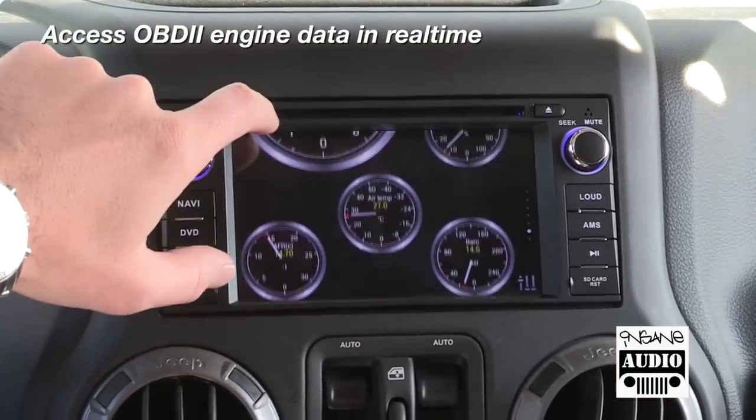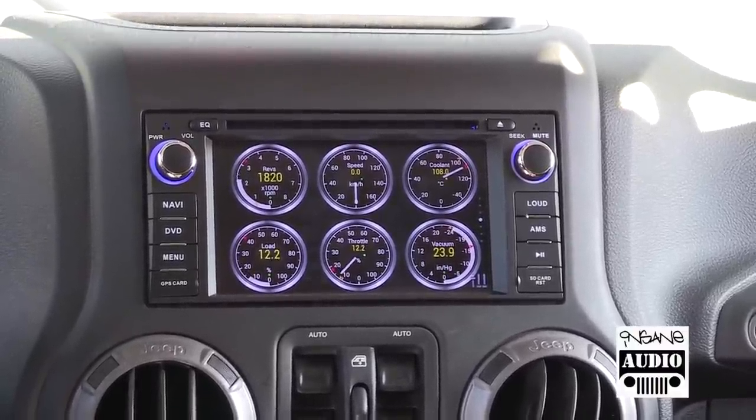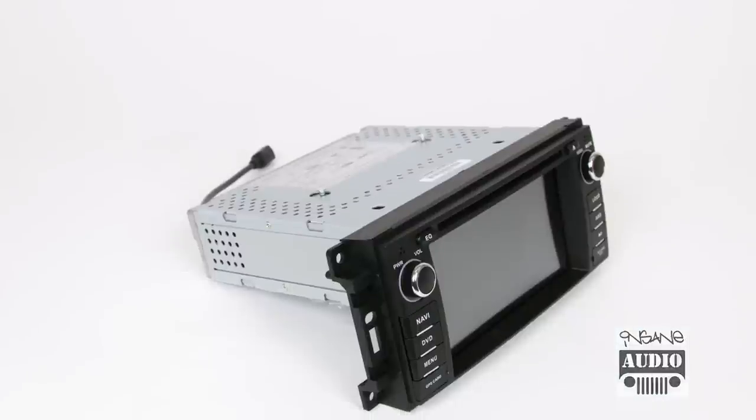It also interfaces directly with your Jeep's ECU, allowing you to view engine fault codes and live OBD engine data on the display. Basically, Insane Audio's new JK 1001 comes with everything you need to rock your rig.